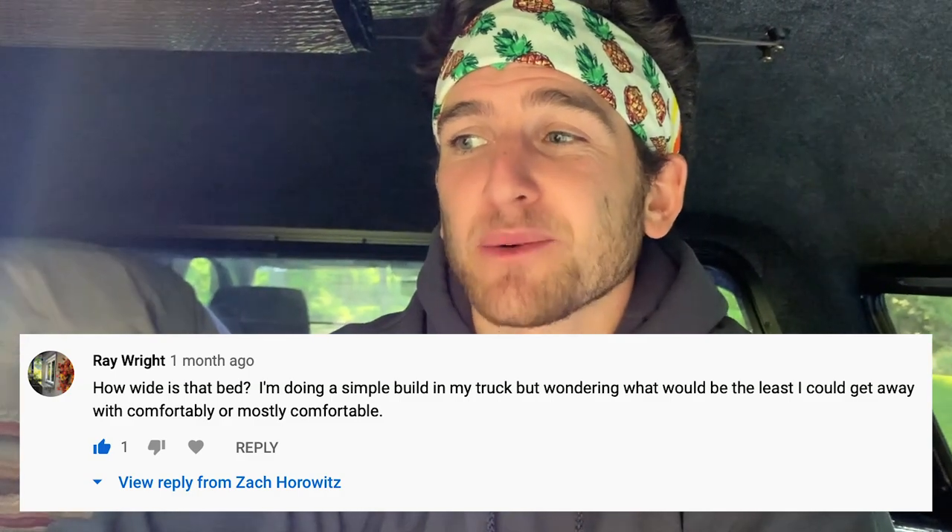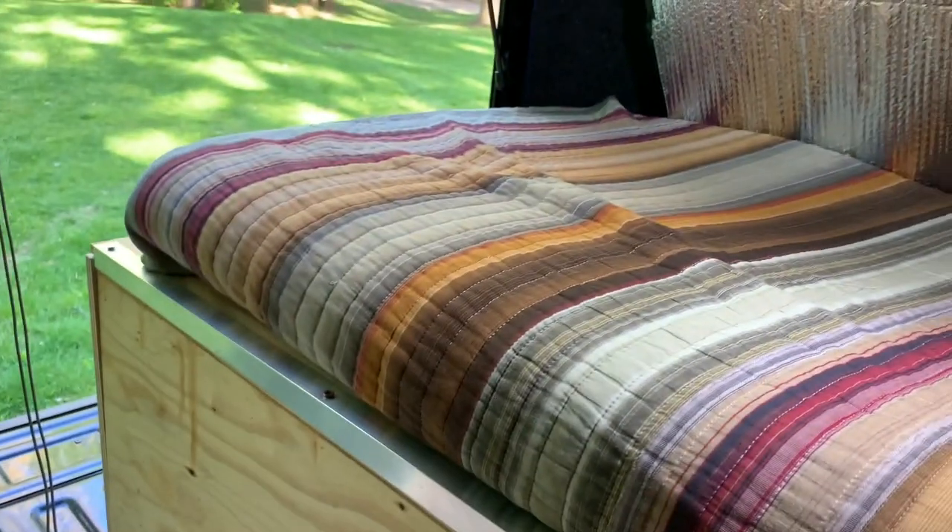The first question I've been asked about my bed setup comes from subscriber Ray Wright. Ray asks how wide is that bed, and what would be the least I could get away with to maximize comfort? To answer your question, Ray, my bed is 30 inches wide — that's two and a half feet. So far I really haven't had any problems with comfort when it comes to sleeping.